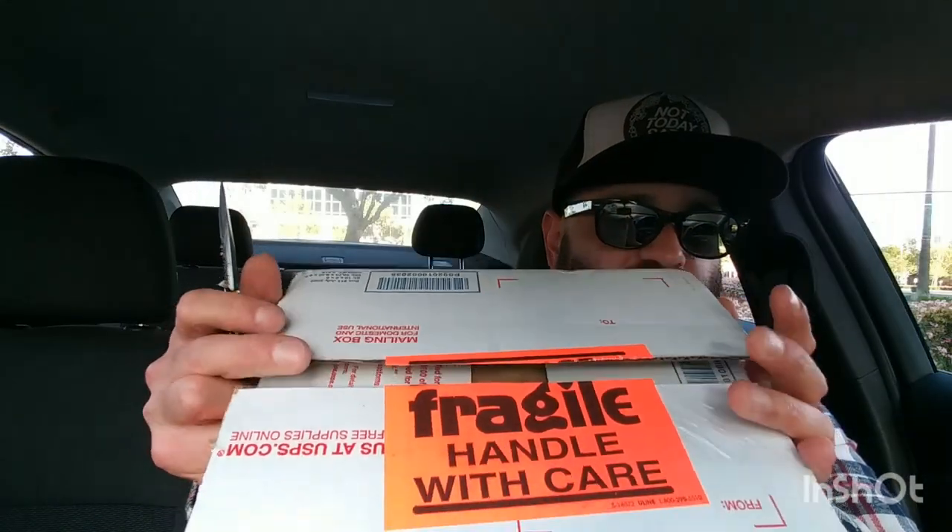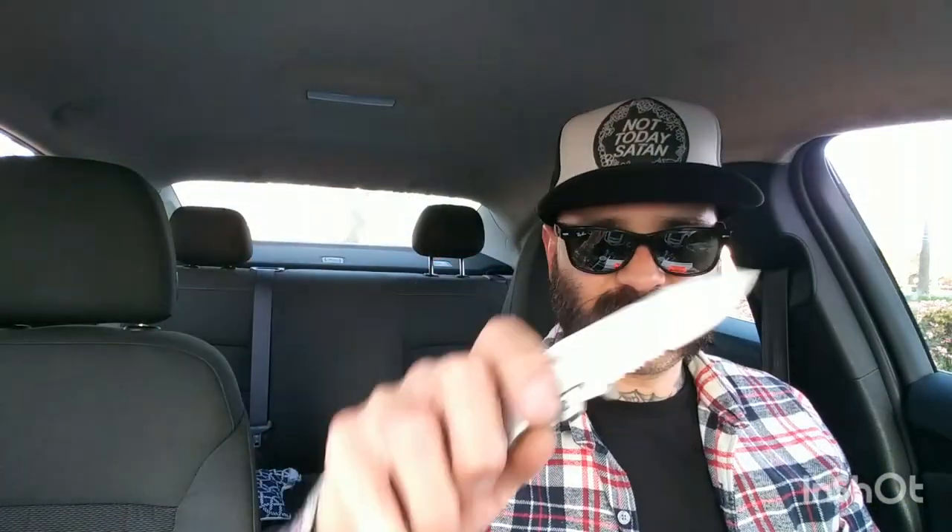Just full disclosure, the package that arrived is not a pipe — not yet. I do have one coming and I'll open that box once I receive it. This box says 'Fragile, Handle with Care' — Winchester.